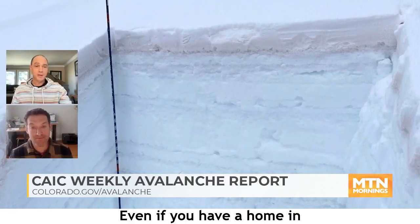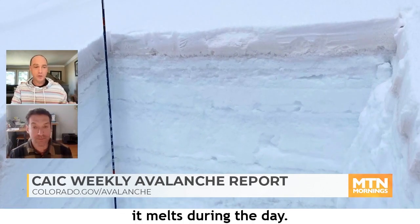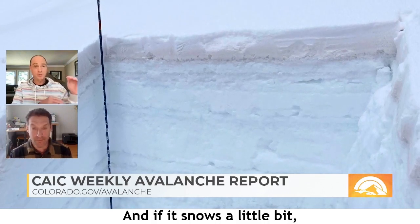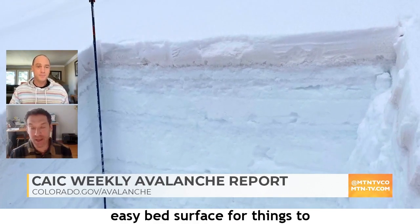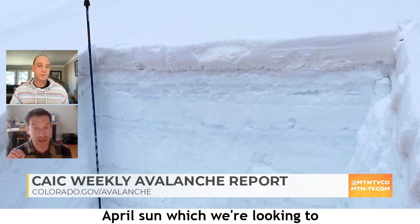Even if you have a home or condo in the mountains, you've seen it — it melts during the day, turns slushy, and freezes overnight. If it snows a little bit, that layer of snow sits right on that crust. That's going to be a really easy bed surface for things to shed off on, especially once it sees strong April sun — and we're looking at a fairly prolonged period of that.